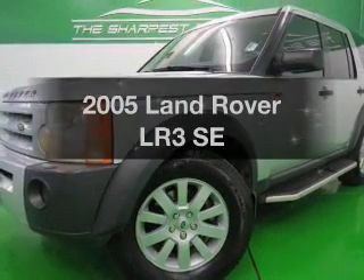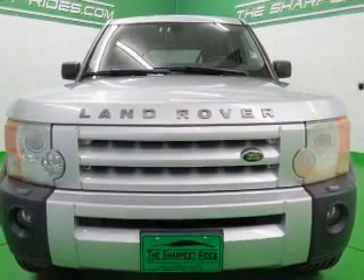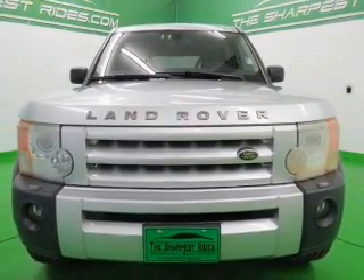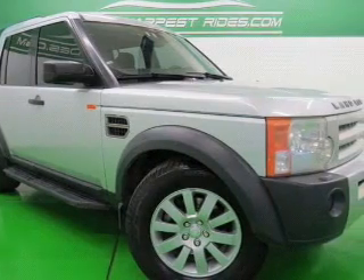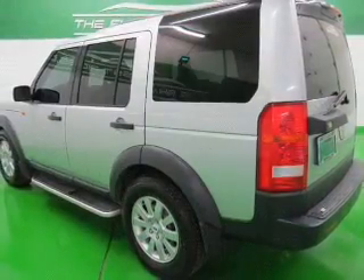Get noticed in this 2005 Land Rover LR3. If you're looking for a first-rate auto, this one could be yours today. The powertrain includes four-wheel drive with a powerful eight-cylinder engine connected to a smooth-shifting six-speed automatic transmission.